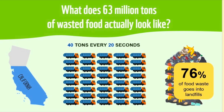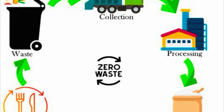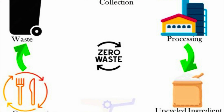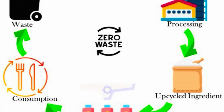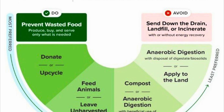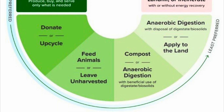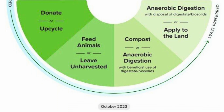Food waste sitting in landfills can generate harmful greenhouse gases such as methane and carbon dioxide, which contribute to global warming. To the average family, completely eliminating food waste as a whole may seem rather daunting, which is why we are looking to find ways to upcycle that food waste and turn it into something beneficial.